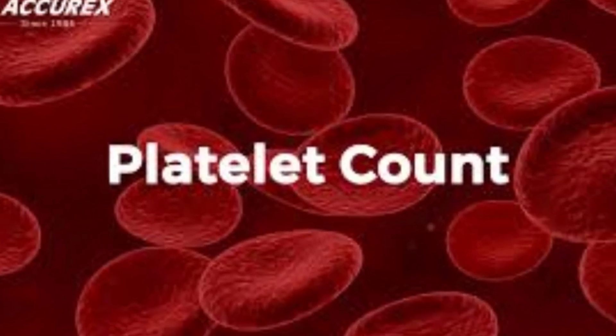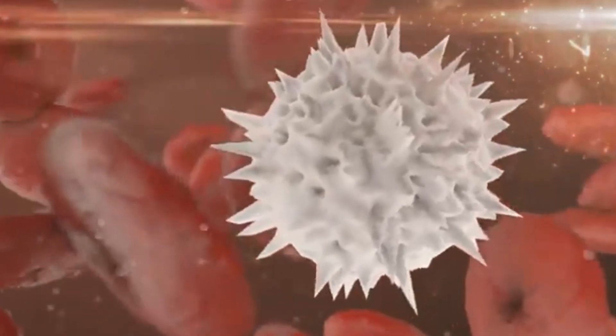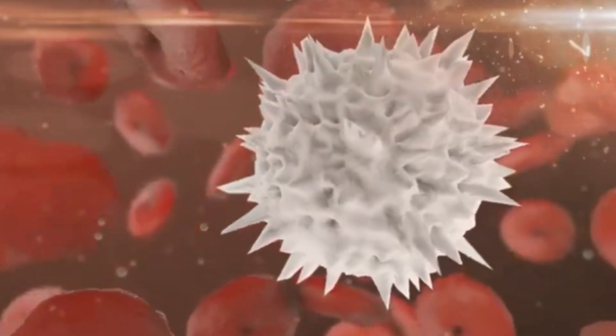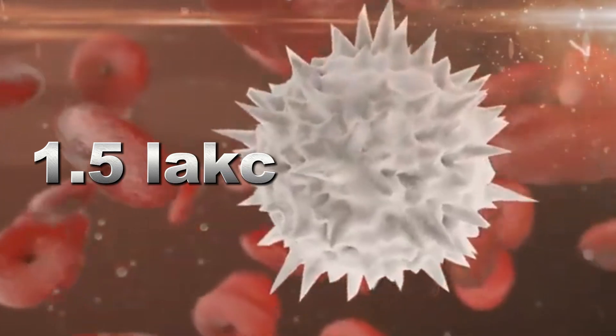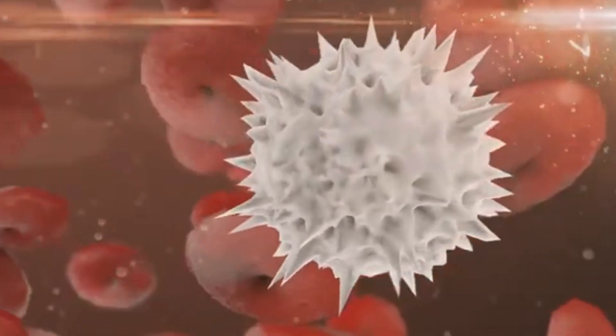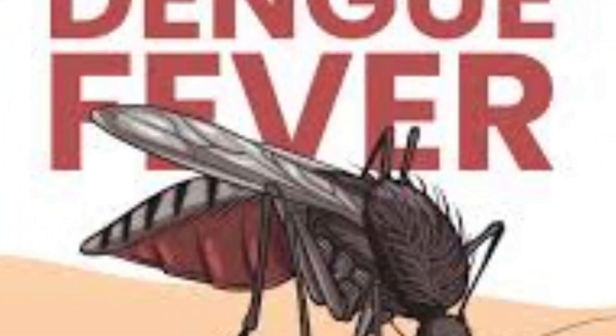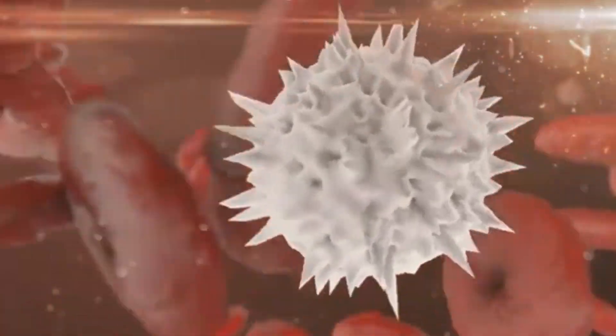Platelet count. Platelets are very important in a CBC report as they prevent bleeding and form clots. Normally a human body should have 150,000 to 450,000 platelets per microliter. Low platelet count is dangerous as it increases the risk of bleeding. Low platelets are seen in viral fevers like dengue and malaria. High platelets are often seen after infection or inflammation.